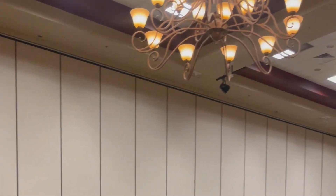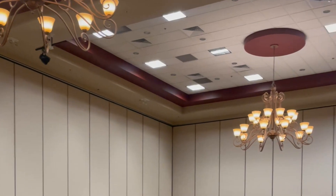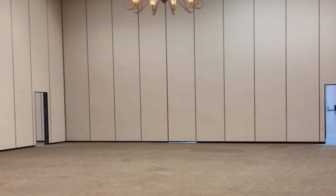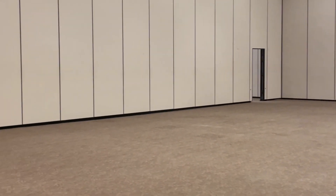Hi you guys, it's Melanie and welcome back to Living Luxuriously for Less, where we celebrate, decorate, and enjoy everyday life for less. In today's video I want to share with you guys 10 ways that you can save money on your wedding.